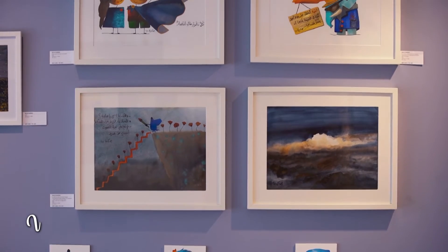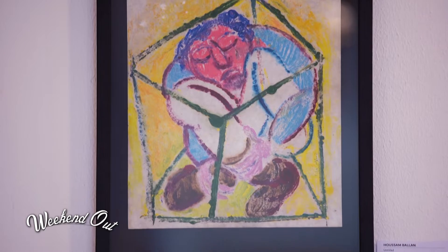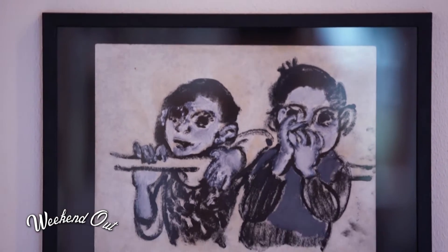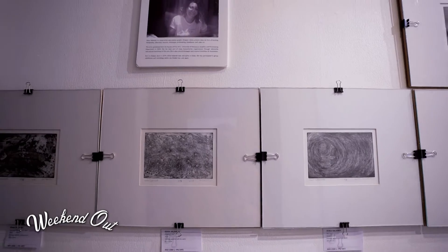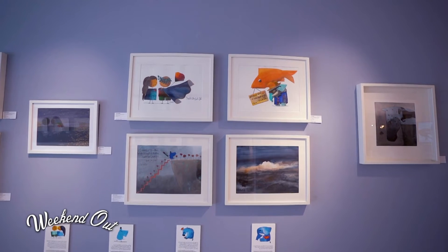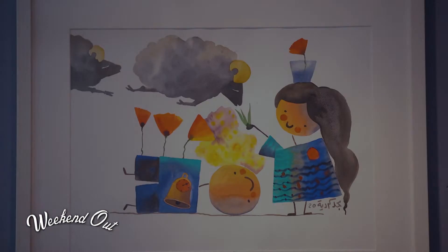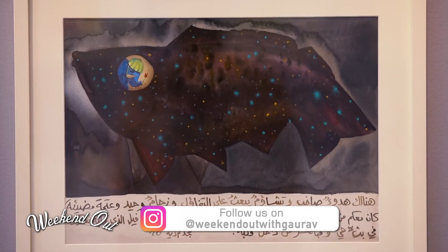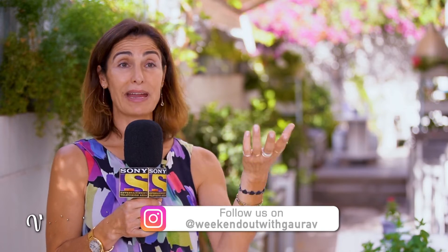Those five artists each have their own style and their own message, and that's the fun thing about it — it's very much diversified. Zeyna, for example, specializes in printing — all kinds of printing, etching, and digital as well. Majd Kordiye has his own stories to tell through characters that he actually created, and he mixes the written word with painting.